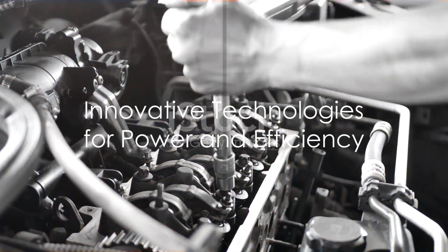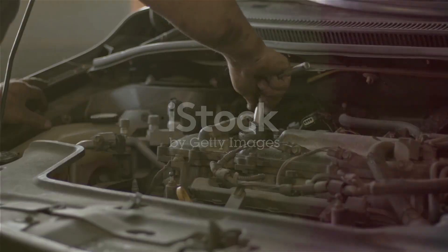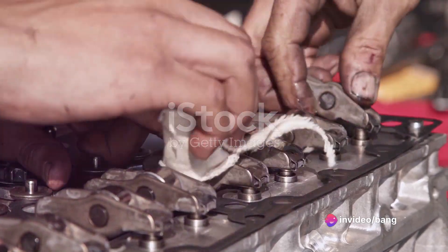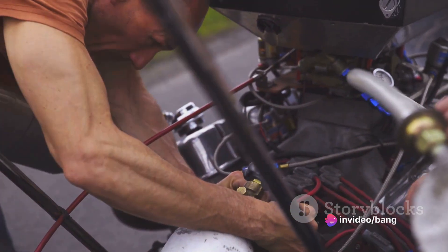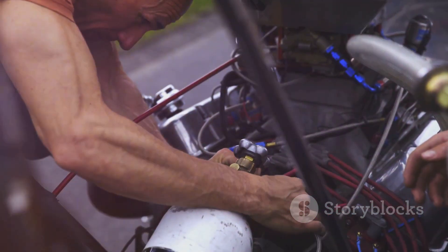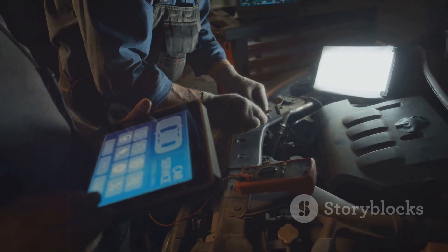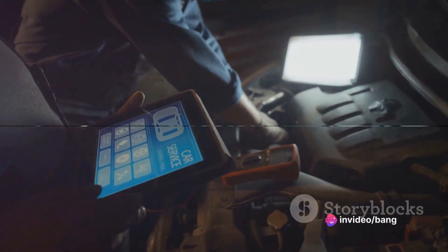This engine packs a punch with its innovative technologies. We're talking direct injection for precise fuel delivery, variable valve timing to optimize airflow, and a high compression ratio that squeezes every ounce of energy from the fuel. The result? More horsepower, faster acceleration, and an exhilarating driving experience you can feel in your bones.